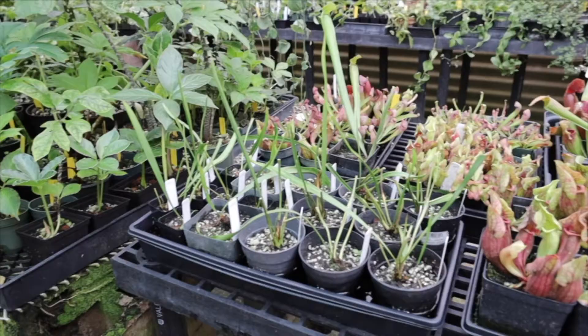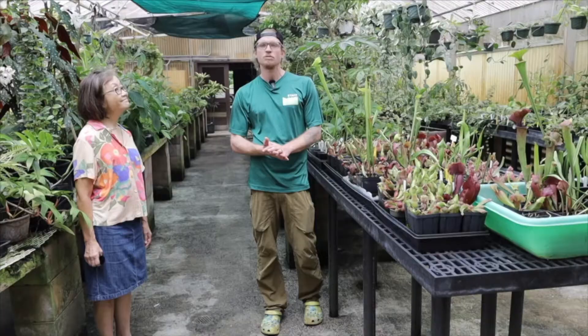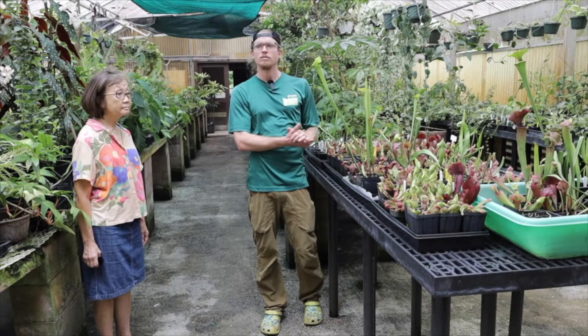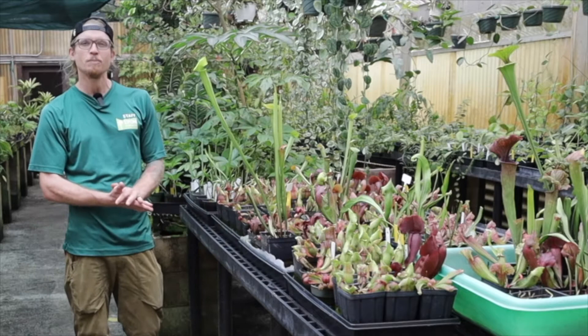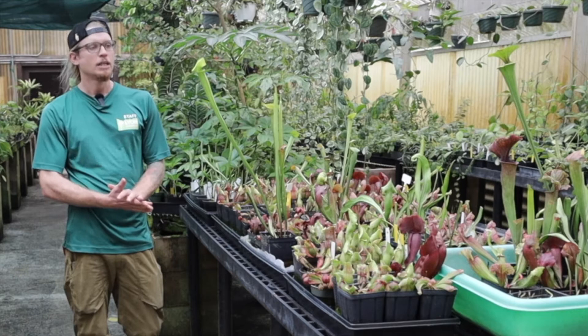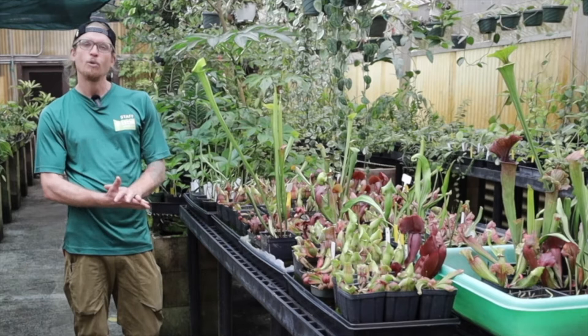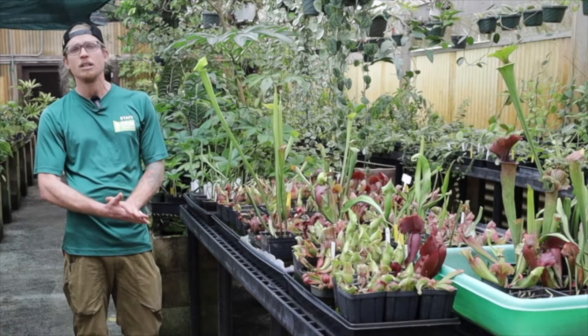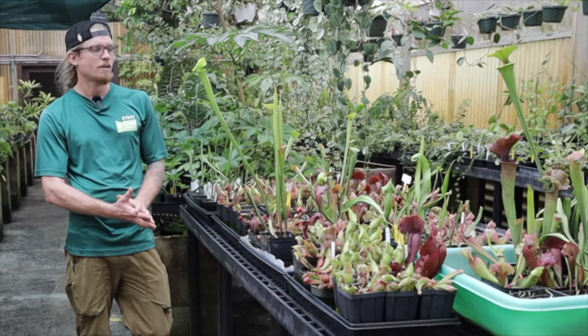Welcome to the Lyon Arboretum greenhouse, where we propagate, grow, and maintain our collection of greenhouse plants to supplement our grounds and propagate plants for our biannual plant sales. One of the groups we are working on in particular are carnivorous plants. Most people are familiar with the Venus flytrap, but it's actually only found in a very small section of North and South Carolina, nowhere else in the world. There are over 700 species of carnivorous plants found across the world on every continent except Antarctica.